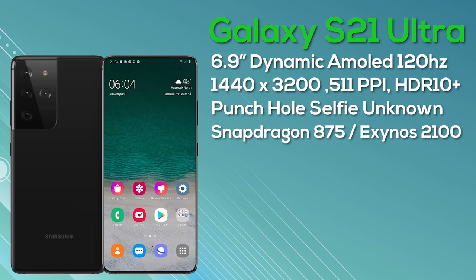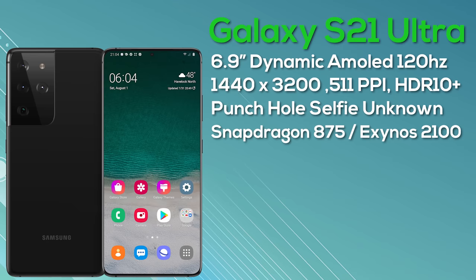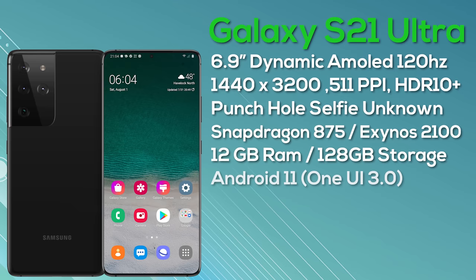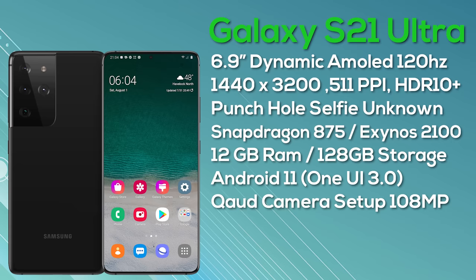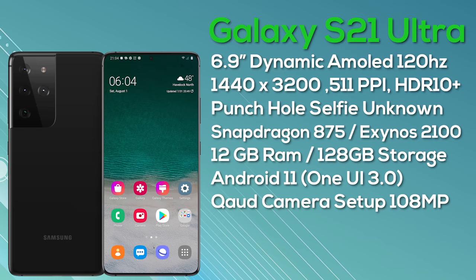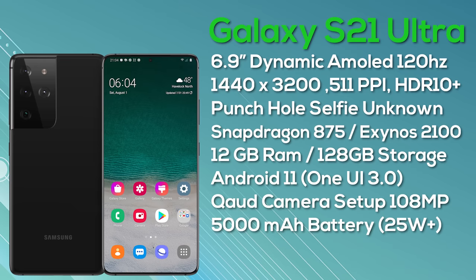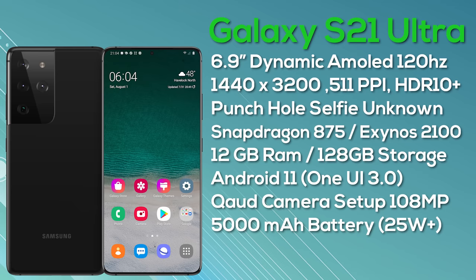The phone will be powered by the Snapdragon 875 in Snapdragon regions and the Exynos 2100 globally, both 5G compatible. We're expecting 12GB of RAM or more with 128GB storage and microSD support, shipping with Android 11. On the rear there's a new quad camera setup in a lowercase-T alignment — expect a wide, ultra-wide, and telephoto, and it's looking very likely that the primary camera will be the 108-megapixel HM2 sensor. Battery capacity is 5000mAh with wireless and reverse wireless charging at at least 25 watts.